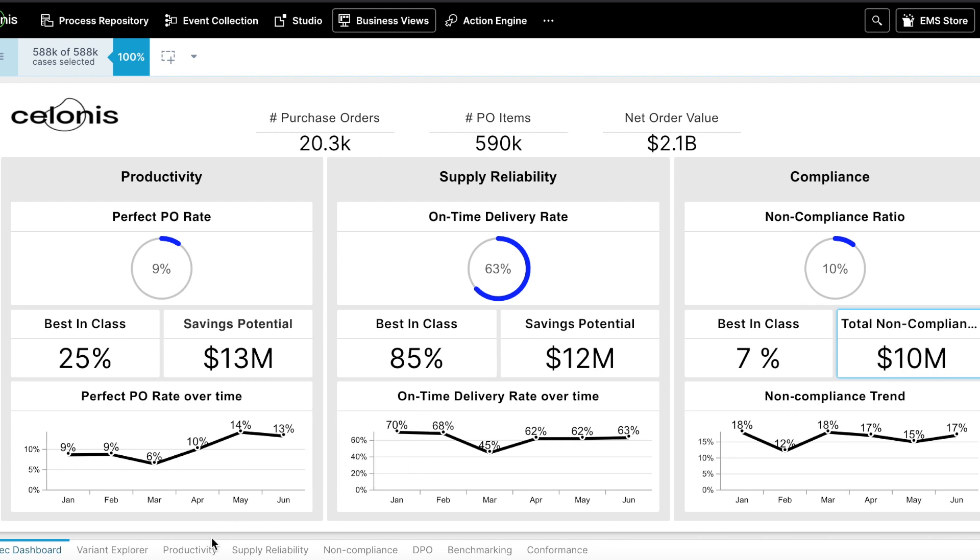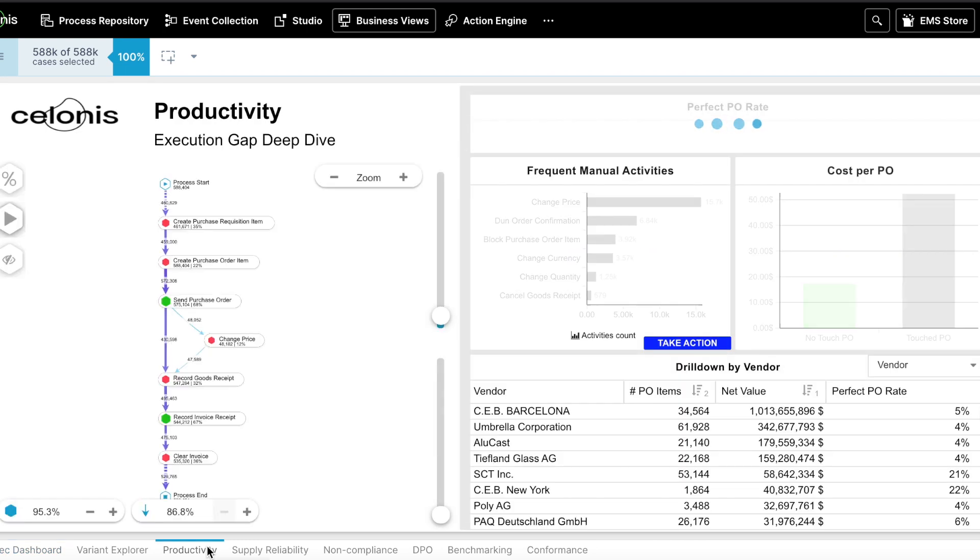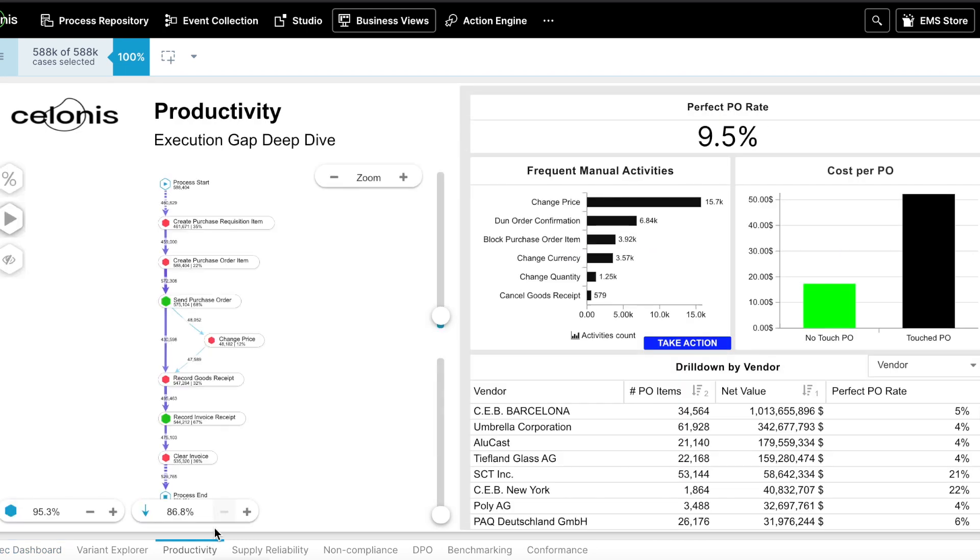Deep diving into productivity, you can see how Solonis automatically identifies the frequent manual activities that affect our bottom line productivity. Here Solonis has flagged a frequent change price activity.